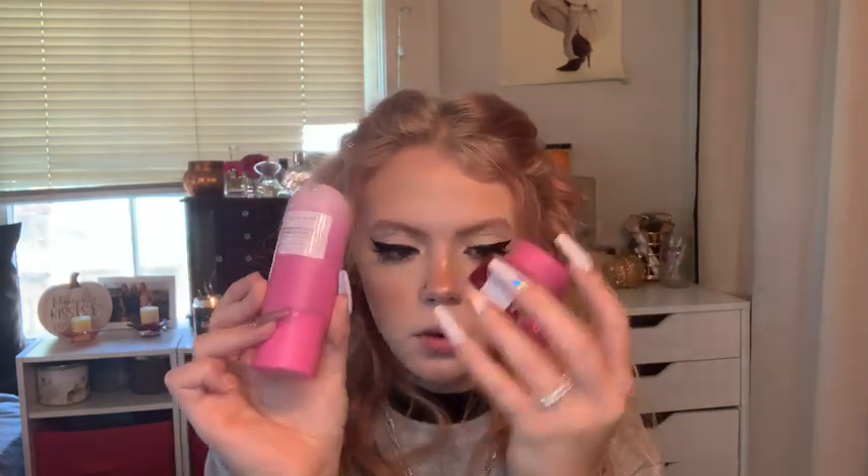The last few skincare things: I have the Glow Recipe Watermelon Glow Ultra Fine Mist, which I got in a little set with the Watermelon Sleeping Mask from Sephora. I'm so excited to try this — it smells amazing. The kit was super inexpensive, around $30. The mist is 2.53 ounces and the sleeping mask is 0.68 fluid ounces, so it's small, but I don't think I'd use it super often anyway. I totally recommend both.